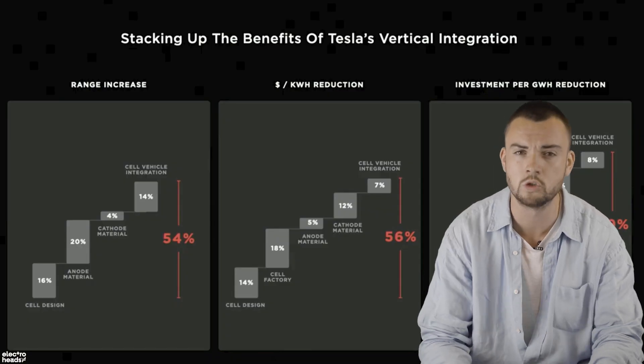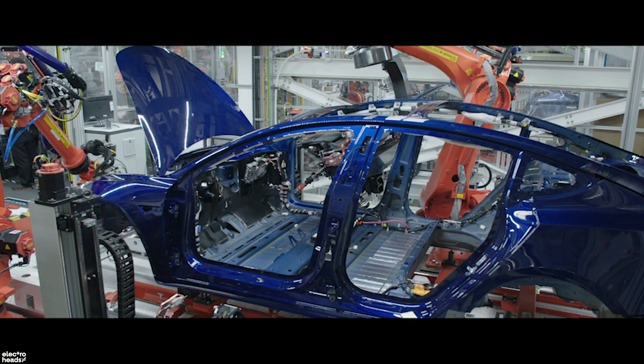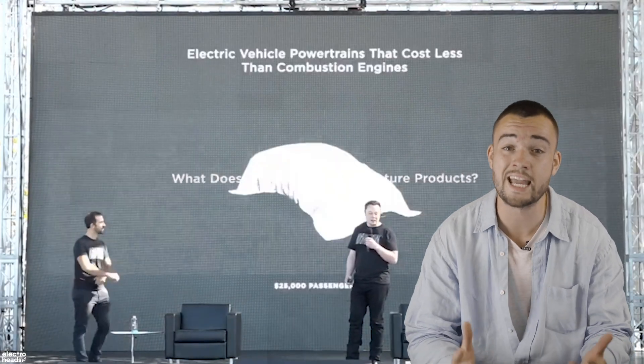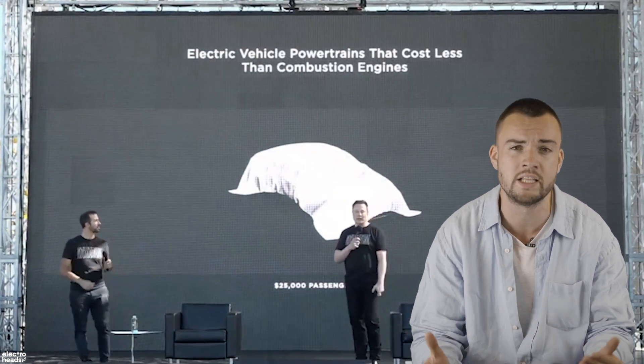If you add up all those little tweaks and changes, what you end up with is a 56% reduction in the cost per kilowatt hour. Once Tesla implements all the changes announced at Battery Day, they're going to be able to make electric cars much faster and sell them for cheaper than their petrol-powered counterparts. And the icing on the cake is that once these changes are in place, Tesla will be able to afford to make an affordable electric car — the one we've all been waiting for. It doesn't have a name yet, although the internet has coined it the Model 2. All we know is what Elon said: it's going to cost $25,000.